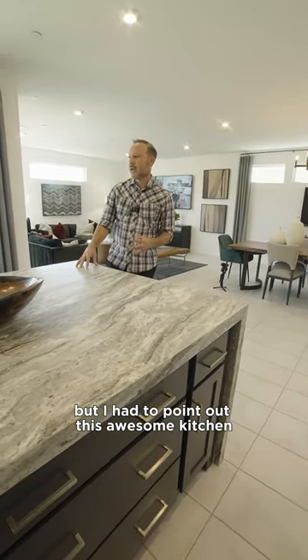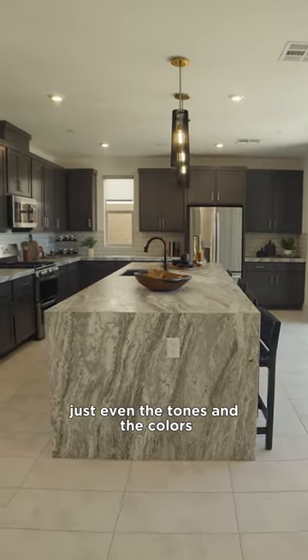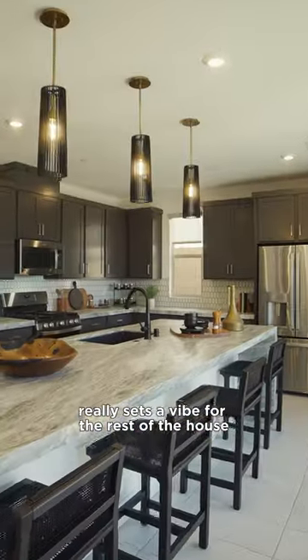They're absolutely gorgeous, but I had to point out this awesome kitchen with a super long island. Just even the tones and the colors really sets a vibe for the rest of the house.